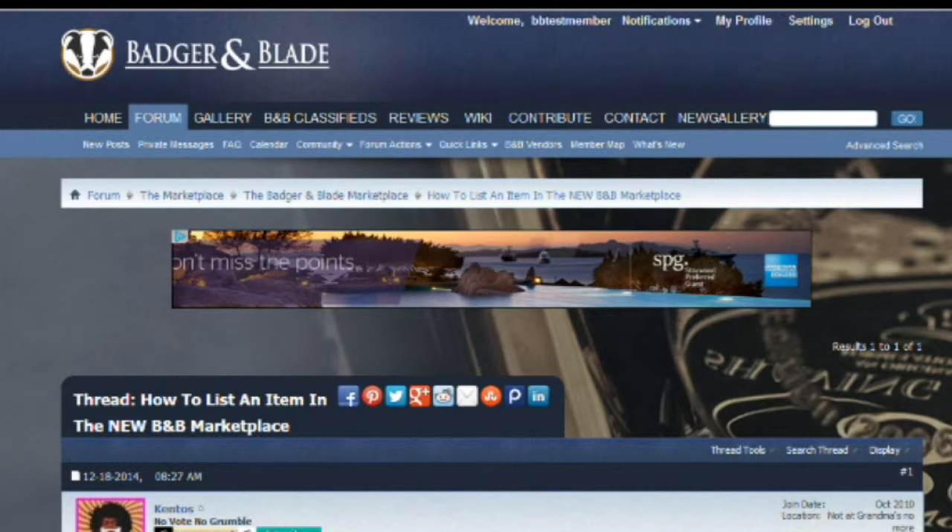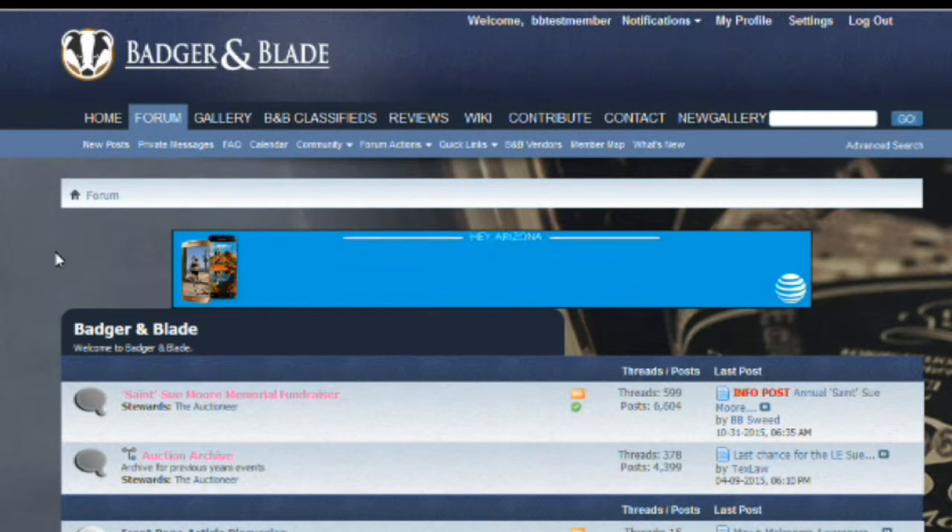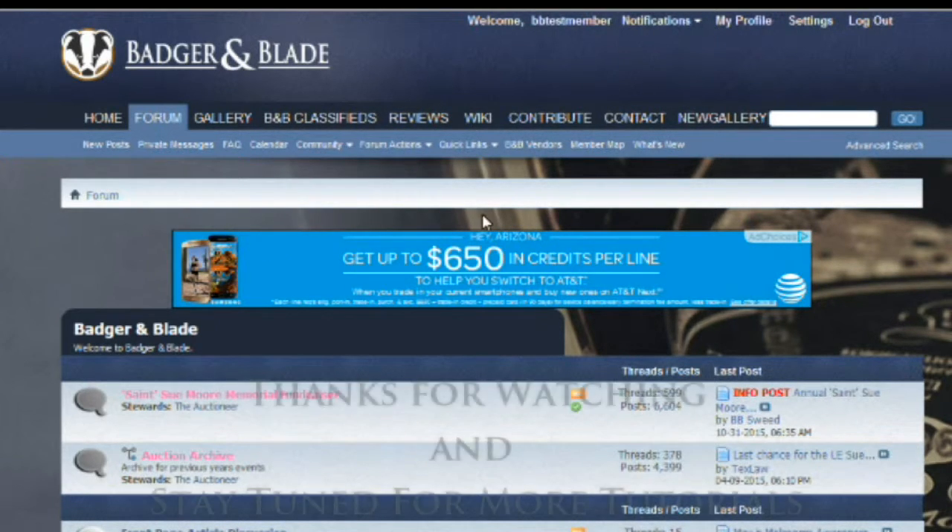We'll go back out to the main forum. That's it on PIFs, special events, Buy-Sell-Trade, and the Badger and Blade Marketplace. We thank you so very much for watching our new member and member tutorials, and we'll see you again soon. Thank you for being a member of BadgerAndBlade.com.